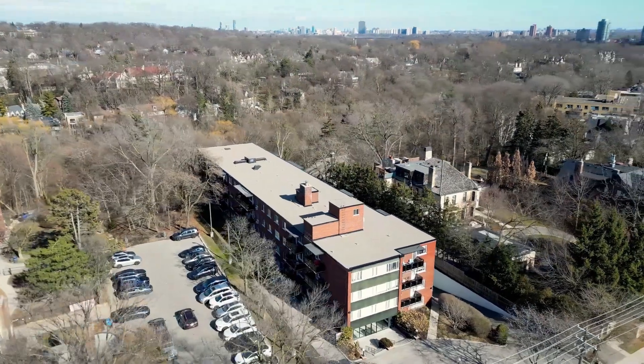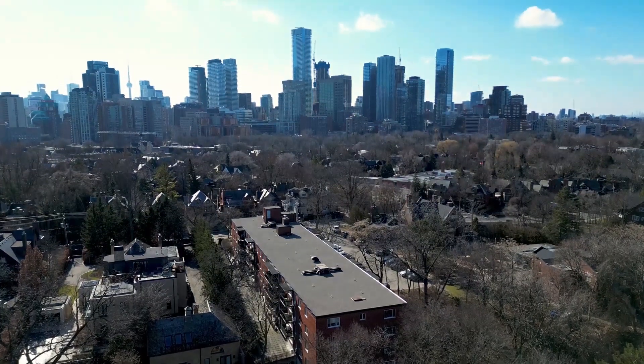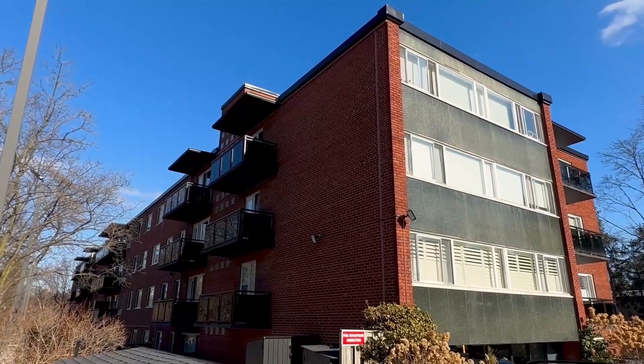Number four: 158 Crescent Road is a Rosedale classic. Here you can find a three-bedroom facing a wooded ravine where you'll easily forget you're in the heart of the city. If you're willing to renovate you can score a great deal, but no dogs or cats are allowed.